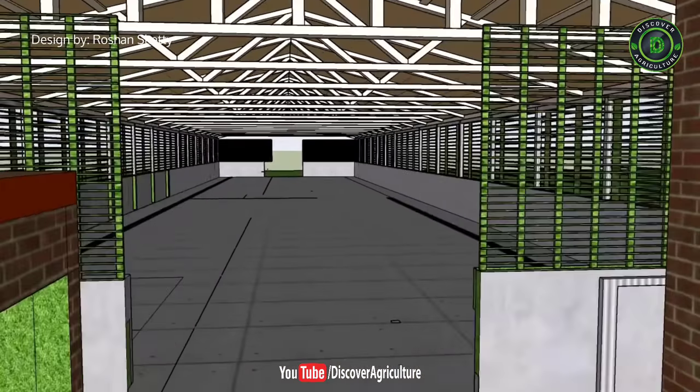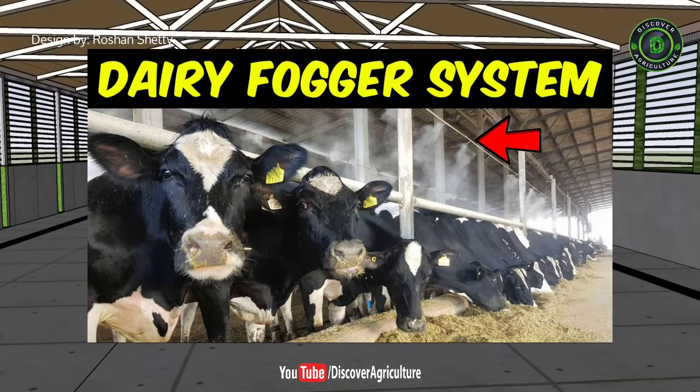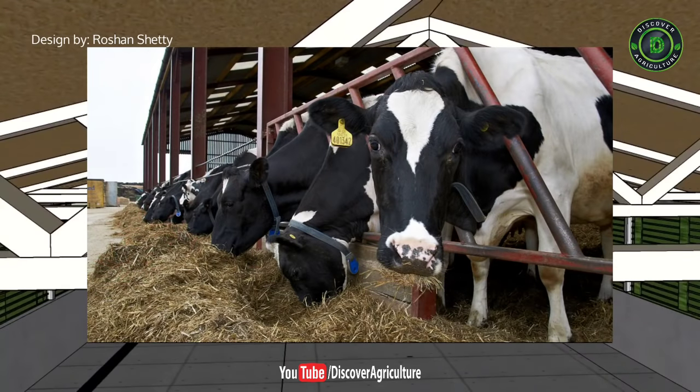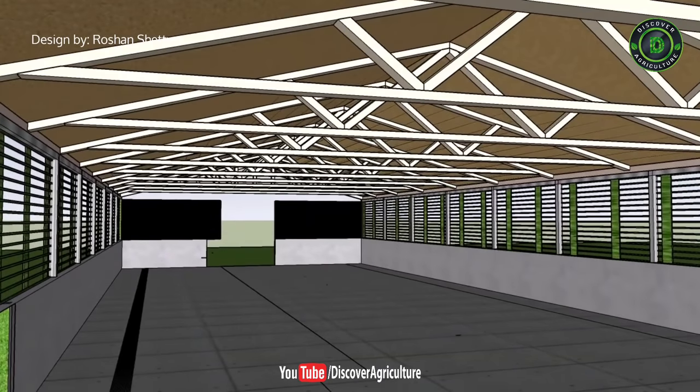This is the dairy shed. You can arrange cattle in a head-to-head or tail-to-tail system. Use all modern technologies like a dairy fogger, cow dung cleaner, milking machines, and automatic feeder. This will help to maintain hygiene and your cattle will live a happy life.